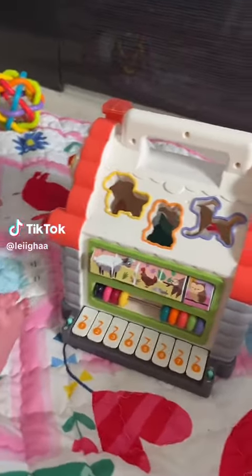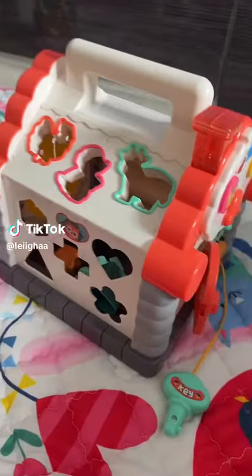I've been looking for some new toys for Delilah for the longest time, and I've been looking for something that she can use now but also grow up with.